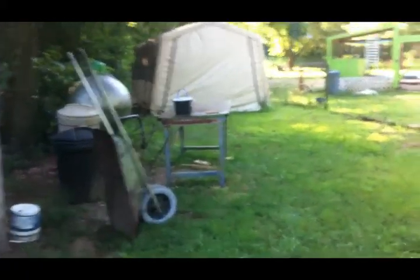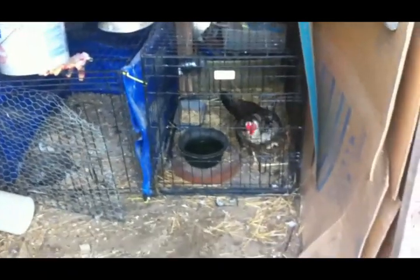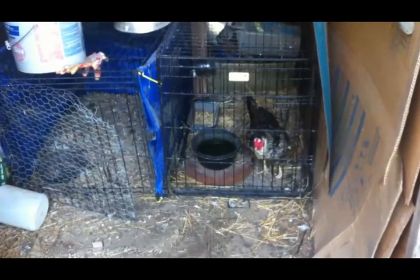I wasn't sure what to do or where to take you on my Saturday stroll this week, so I thought I would just take you along as I do my morning chores. The first thing we have to do is get Miss Virginia out of her night cage and put her in her day cage, and I can't do this with one hand.